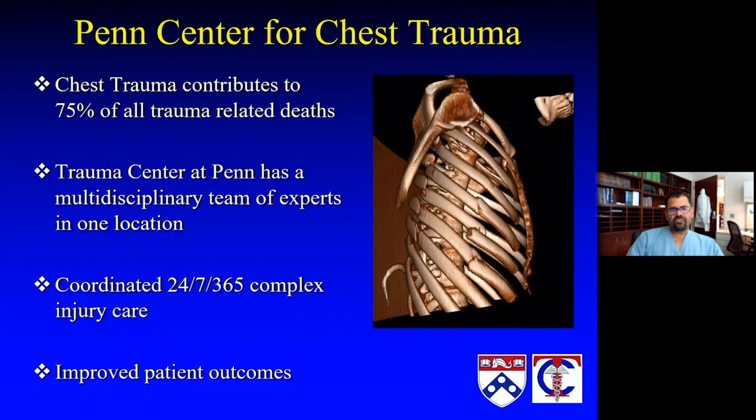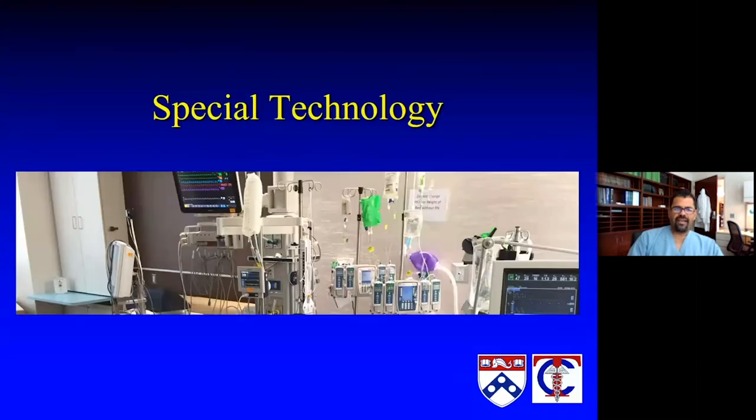We also have the Penn Center for Chest Trauma, where we do a lot of chest wall reconstruction after significant traumatic injuries or non-healing injuries or issues. This has become a busy service in the last few years since its existence. It's a multidisciplinary team of experts able to coordinate care 24-7, and has become a busier component of patients being transferred in or even referred in in a more elective fashion.